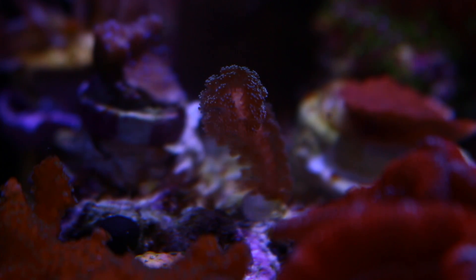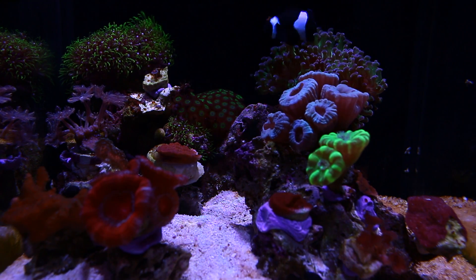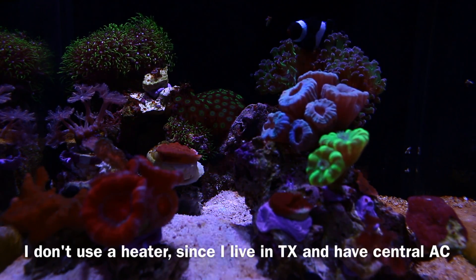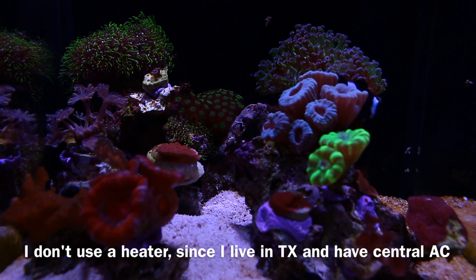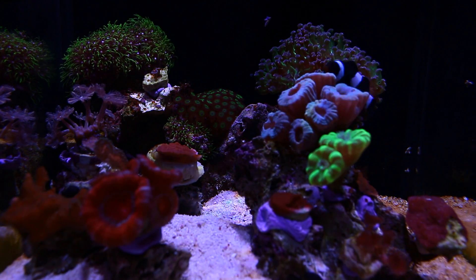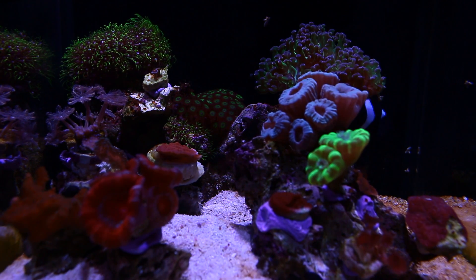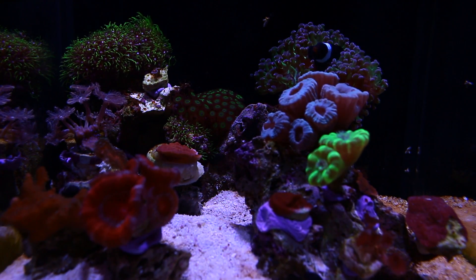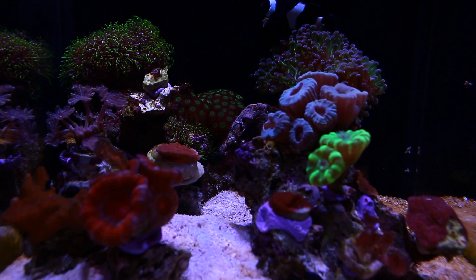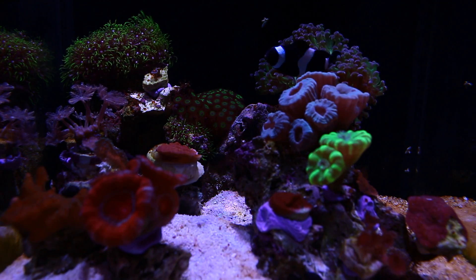My equipment consists of the following: the light is a Nano Box Mini Tide. Filtration will be through the intake media basket with filter floss and Chemi-Pure Blue Nano. Extra flow will come through the MP10, controlled wirelessly through my Apex. I still use the stock pump for return, and the auto top off is a JBJ auto top off. Thanks for watching.